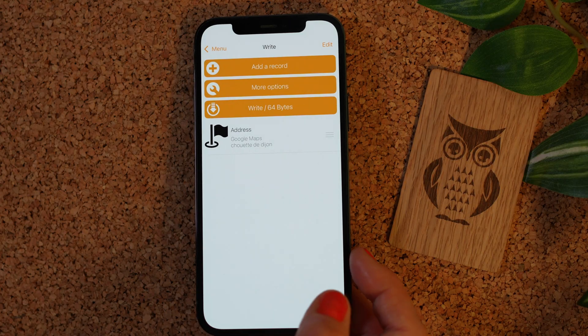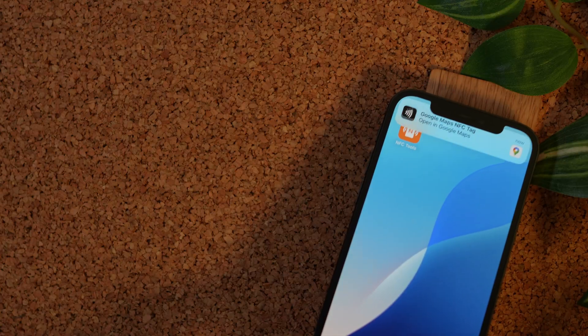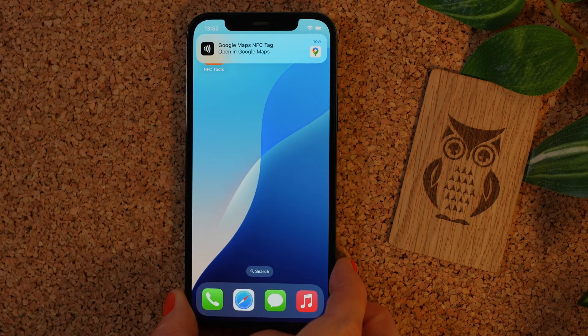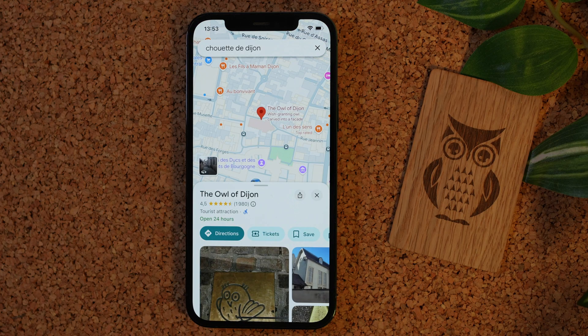Go to the home screen to scan your NFC chip. As we saw before with the owl card, the address will appear in your navigation app. We hope you enjoyed this feature — share it!